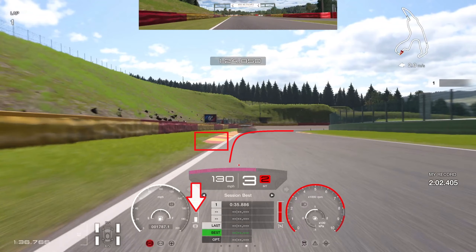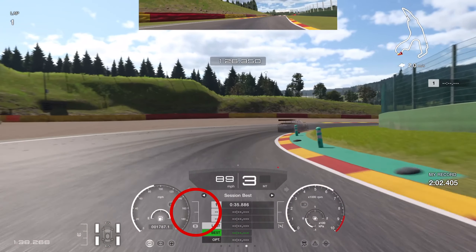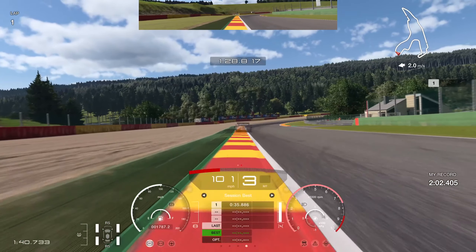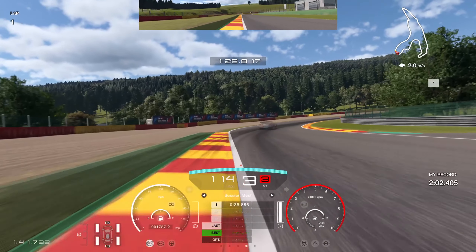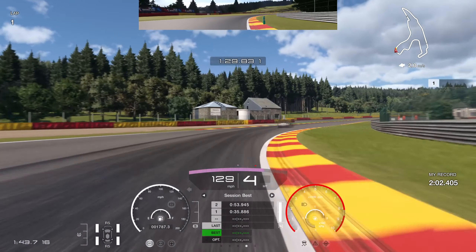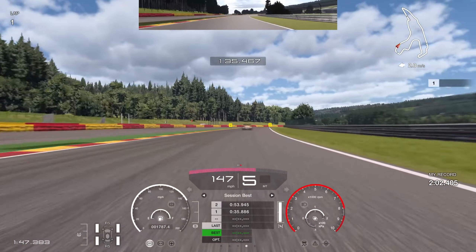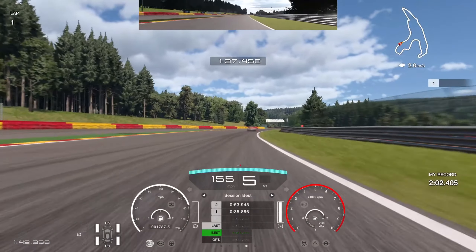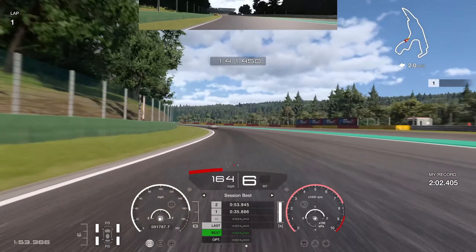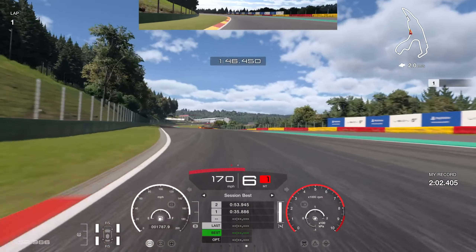Into the next right hand corner, brake before the curb this time because you need to slow the car down enough to get on the power earlier. It's so important to be on the throttle as early as possible — pretty much dead on the middle of the apex at maximum throttle — because from that point it's completely flat all the way into the final braking zone. The earlier you're on the throttle, the more speed you carry up the hill. You can gain two tenths just by nailing that corner.